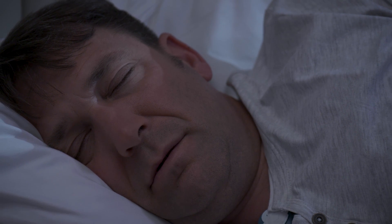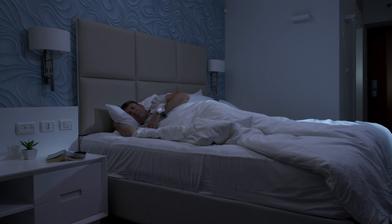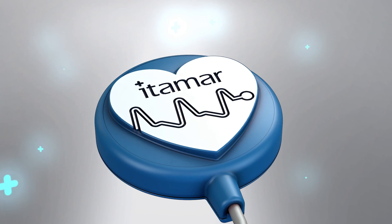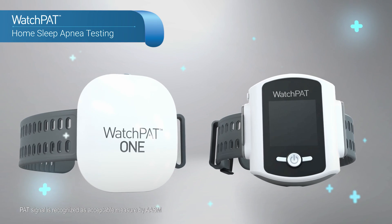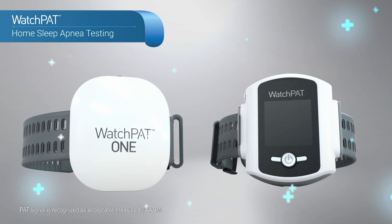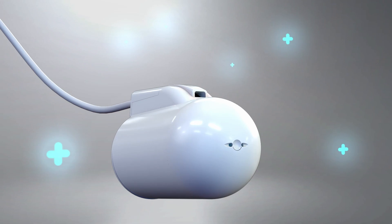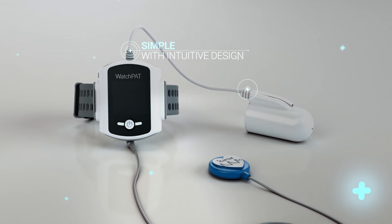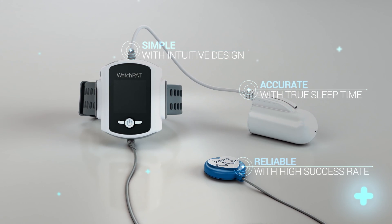When everybody else goes to sleep, WatchPAT starts to work. This breakthrough home sleep apnea test is clinically validated compared with PSG, and its PAT technology is an adequate measure in the AASM guidelines. With only three points of contact, WatchPAT makes home sleep apnea testing as simple as clicking a button.